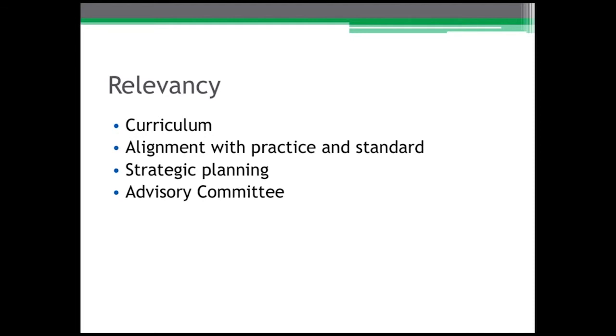The accreditation standard speaks to the role of the advisory committee, and we as program owners need to harness and collect that information, process it into our curriculum, make certain needs are aligned with practice and our standard, and then we will have a truly relevant program and truly relevant curriculum.